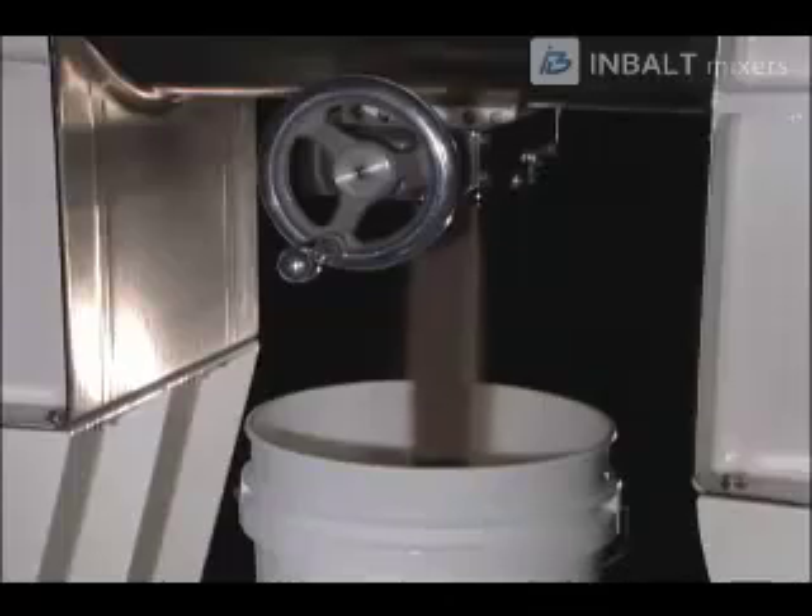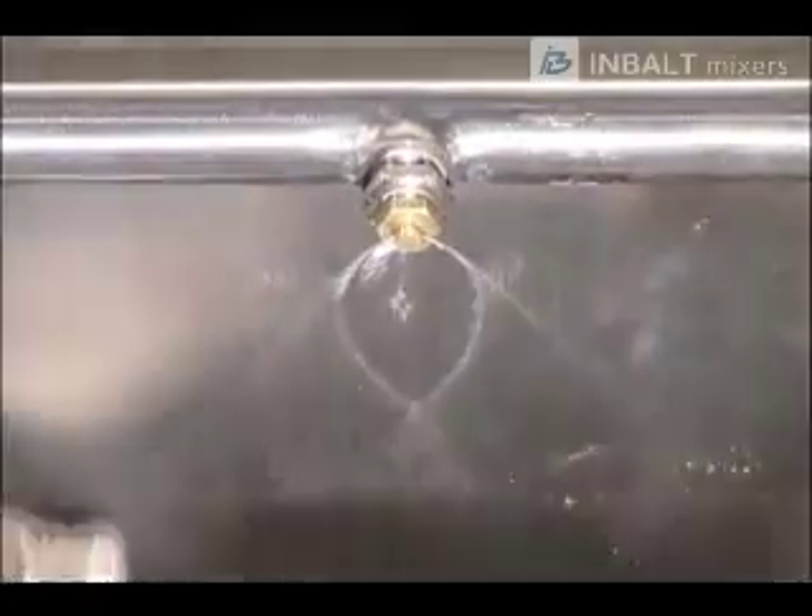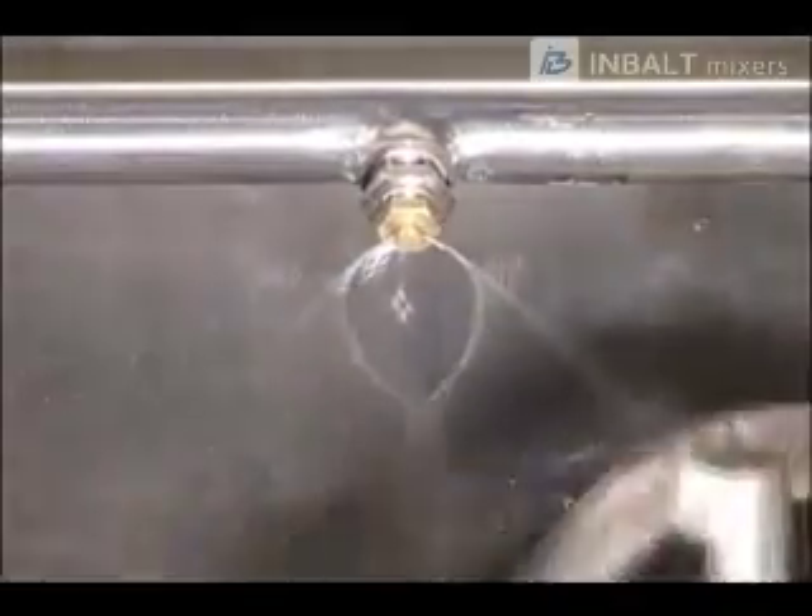A variety of discharge valves are available, including knife gate valves for simple and reliable operation. A liquid spray bar assembly can be used for evenly coating powders as they are being blended in the trough.